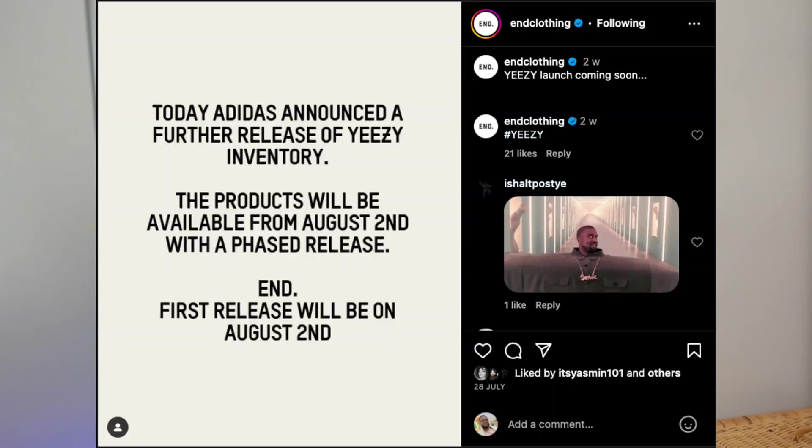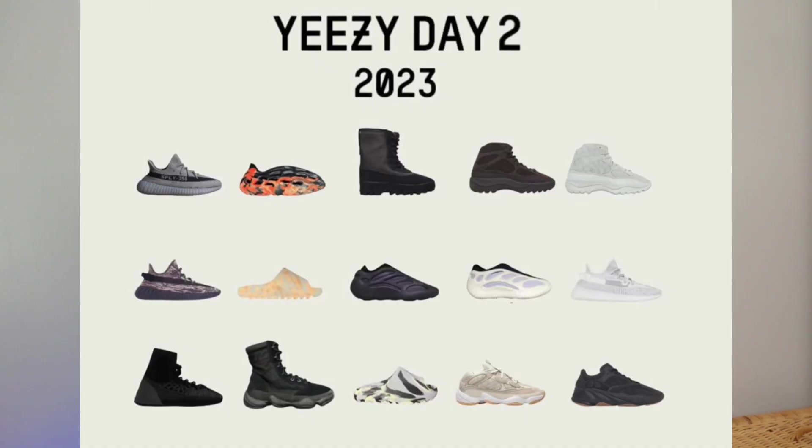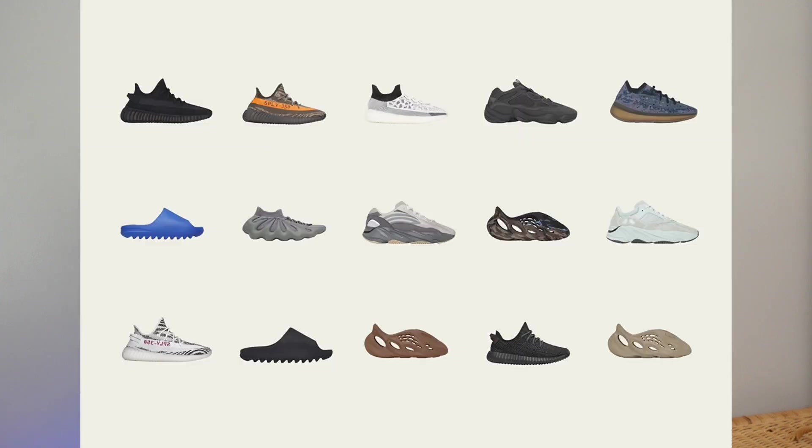Yeezy Day 2. After all of the assumptions and all of the rumors, Yeezy Day 2 was finally announced about a month ago to be on the 2nd of August 2023. And although it was expected, it wasn't quite what we expected. After Yeezy Day 1, it was pretty much common knowledge that a number of pairs were still remaining in inventory and were due to be released. A number of assumptions and several mock images were generated of what people thought would release on Yeezy Day 2.